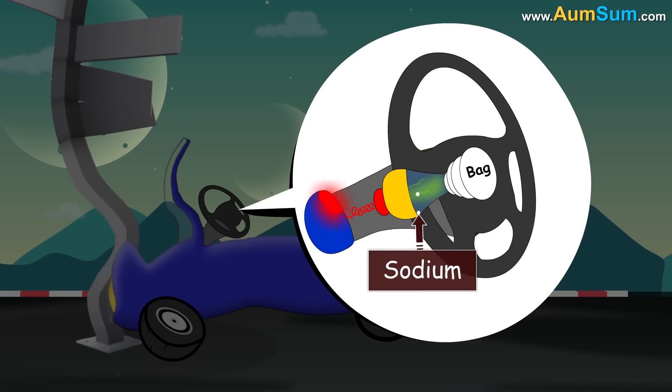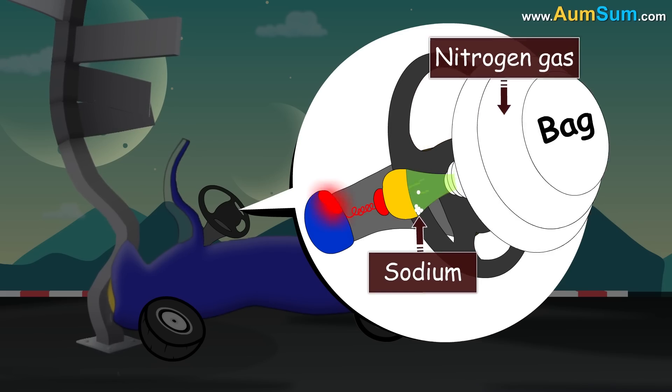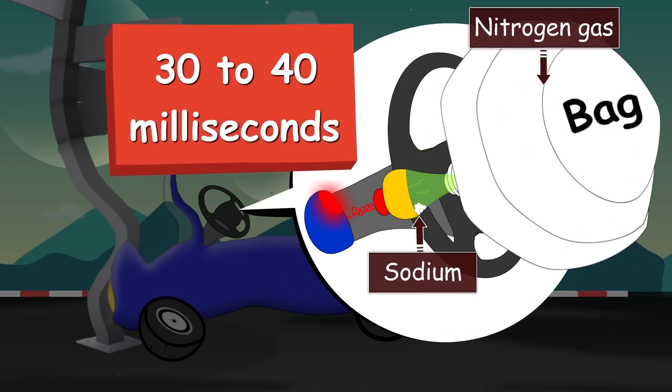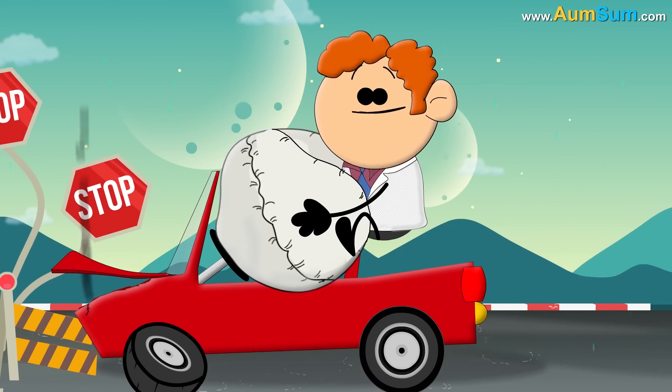The decomposition produces sodium and a large volume of nitrogen gas, which instantly inflates the airbag. Since this whole process takes just about 30 to 40 milliseconds, the airbags inflate before we hit the steering wheel, helping save our lives.